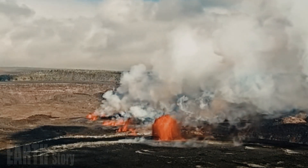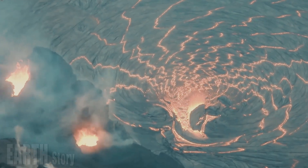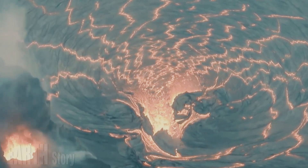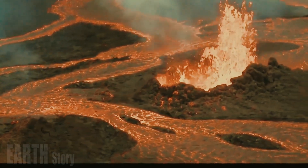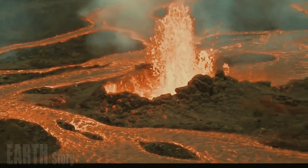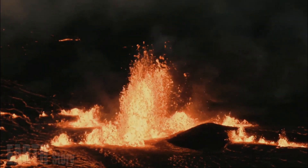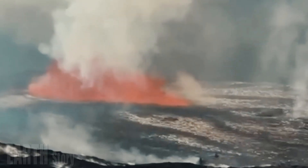Kilauea's Volcano Alert Level and Aviation Color Code remain at Watch/Orange. All current and recent activity is within Hawaii Volcanoes National Park. No changes have been detected in the east rift zone or southwest rift zone. The eruption is confined to the volcano's summit caldera, in a remote and enclosed area of Hawaii Volcanoes National Park, the Hawaii Volcano Observatory reported.